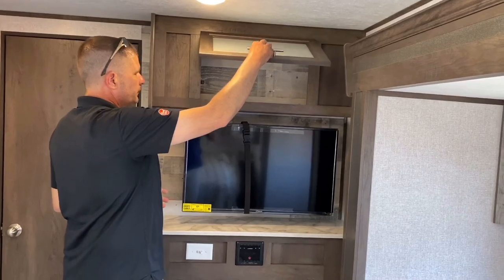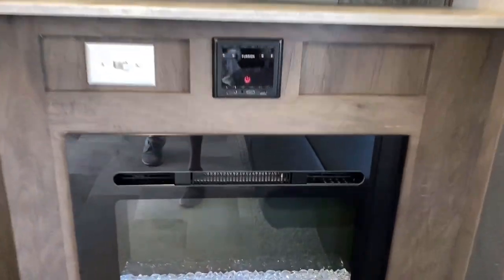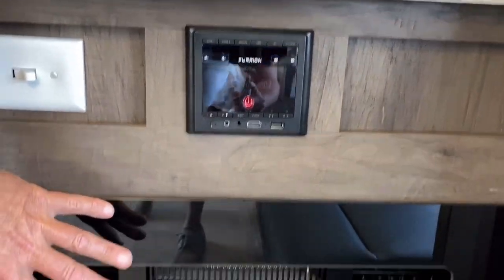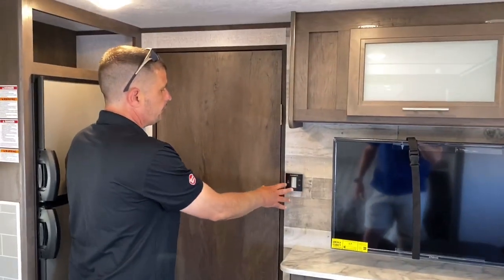There's a little storage up top. You've got the Furrion radio, which is Bluetooth capable. You also have a fireplace to take the chill off at night and your thermostat.